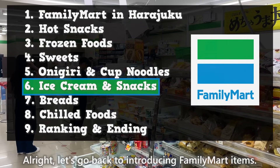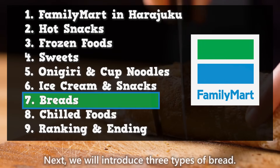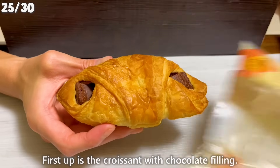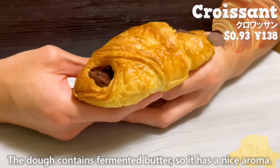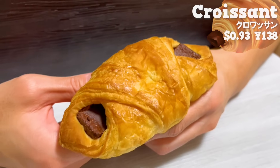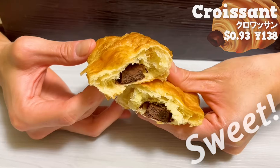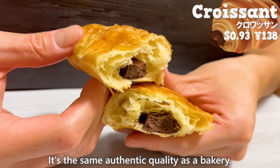All right, let's go back to introducing Family Mart items. Next, we will introduce three types of bread. First up is the croissant with chocolate filling. The dough contains fermented butter, so it has a nice aroma. The outside is crispy and the inside is fluffy. The chocolate inside is sweet but also has a subtle bitterness. It's the same authentic quality as a bakery.